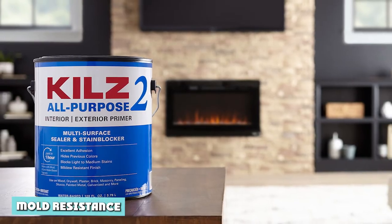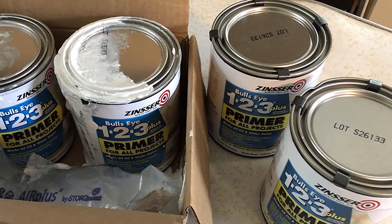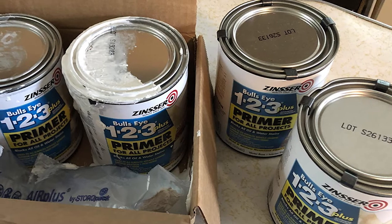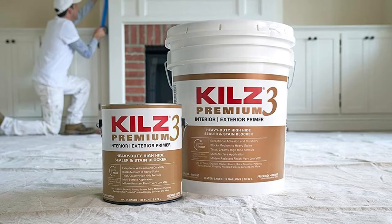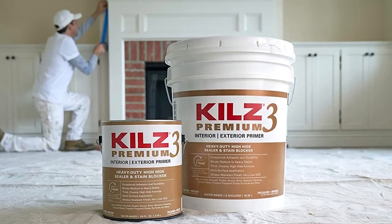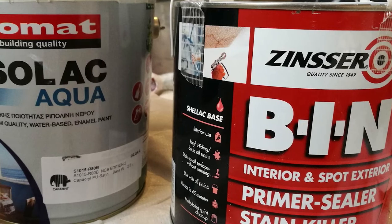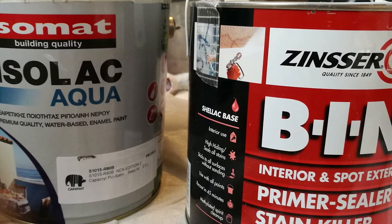Both Kilz and Zinsser offer products infused with mold-resisting fungicides. After painting, they help keep your walls, furniture, and kitchen cabinets from irreparable mold damage. However, the difference comes in the way you use the two products. The Zinsser products do a better job of killing mold and preventing them from growing in the future. However, the Kilz products cannot prevent mold from growing back.